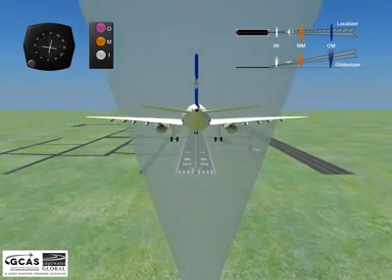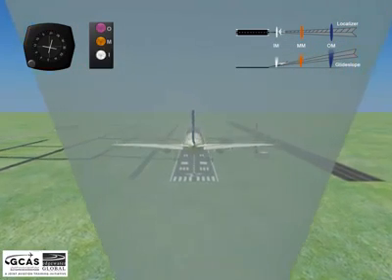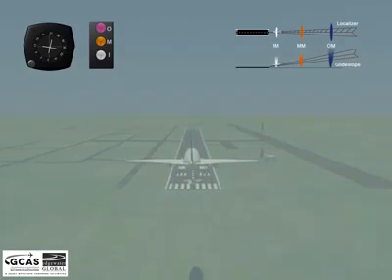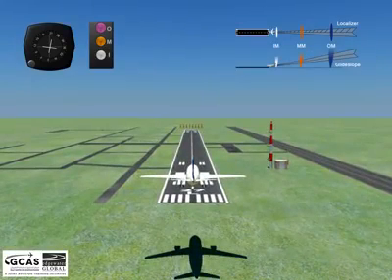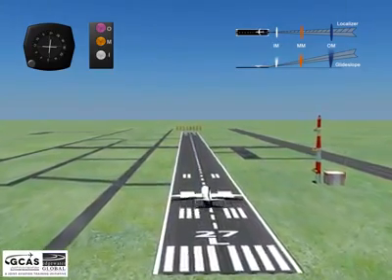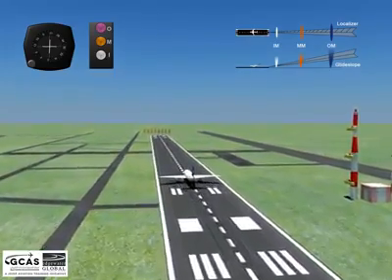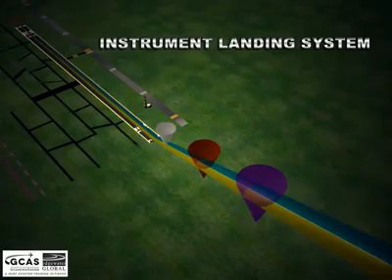When the plane passes overhead the inner marker or IM, the aircraft's marker beacon receiver flashes a white light in unison with the received audio code. The marker's audio signal is a repeated Morse-style dot at 3 kHz. I hope you well understood about the Instrument Landing System.